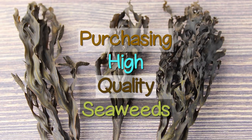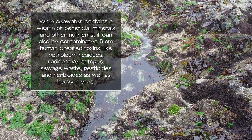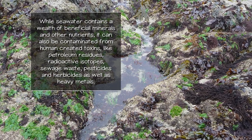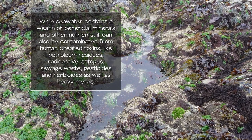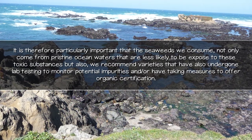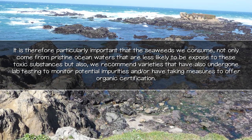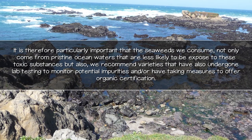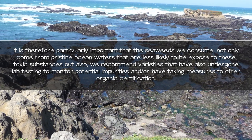While seawater contains a wealth of beneficial minerals and other nutrients, it can also be contaminated with human-created toxins like petroleum residues, radioactive isotopes, sewage waste, pesticides and herbicides, as well as heavy metals. It is therefore particularly important that the seaweeds we consume not only come from pristine ocean waters that are less likely to be exposed to these toxic substances, but also we recommend varieties that have undergone lab testing to monitor potential impurities and have taken measures to offer organic certification.